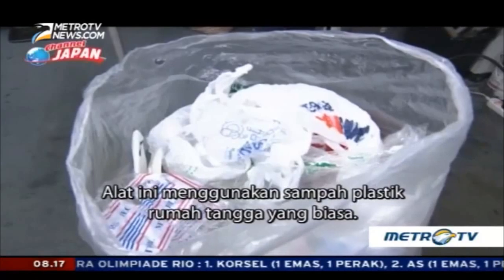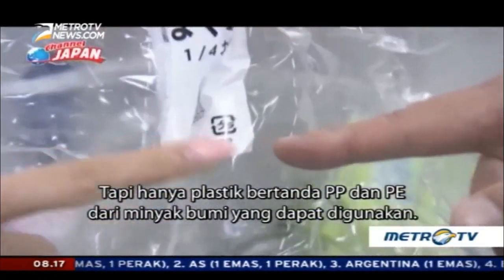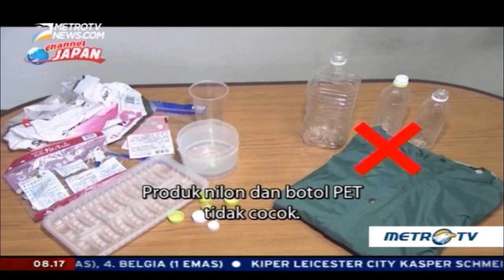It uses ordinary household plastic waste. However, only petroleum-based PP and PE-marked plastics can be used. Nylon products and PET bottles are not suitable.